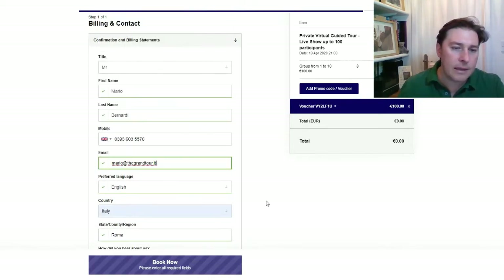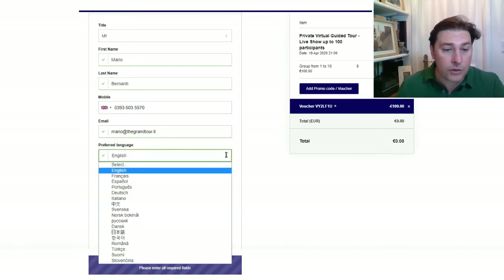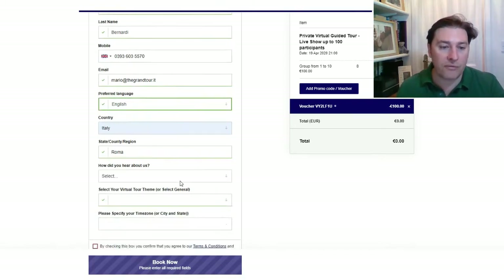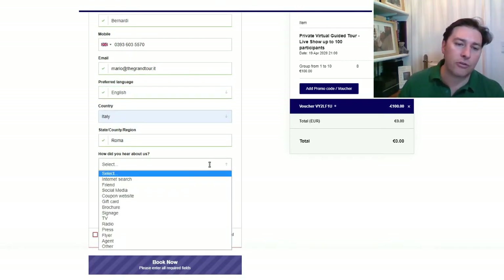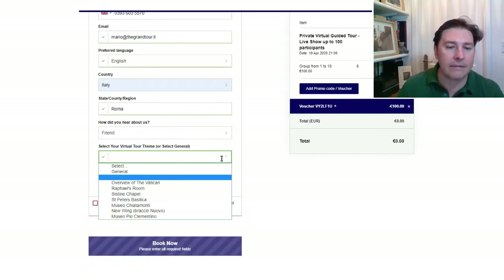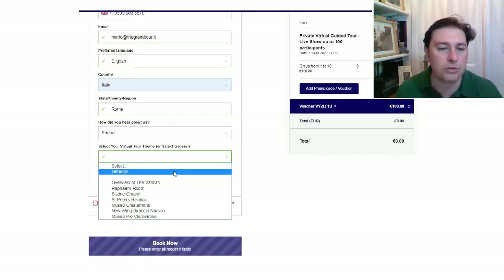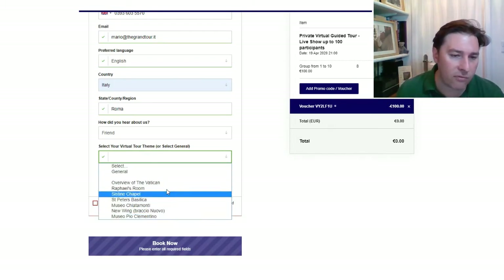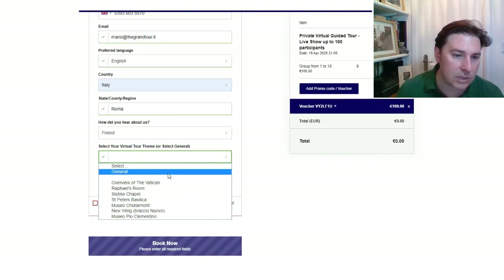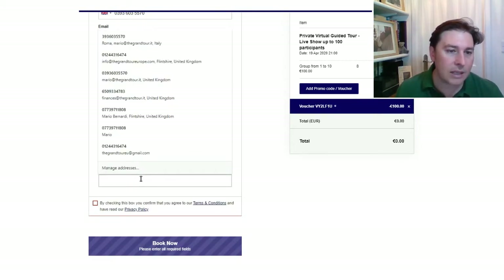Just put in your title and name — you don't need your phone number, just your email. You can choose virtually any language, though we will confirm which languages are available. You can also choose your location, how you heard about us — internet search, friends, or whatever — and then select a theme. You can choose 'General' and we can refine it together, or pick a specific one.